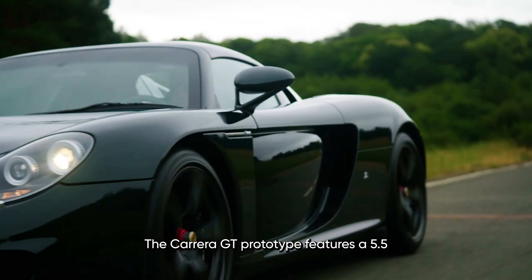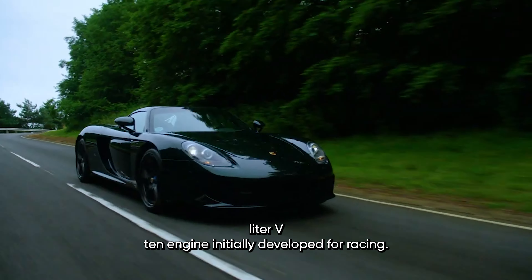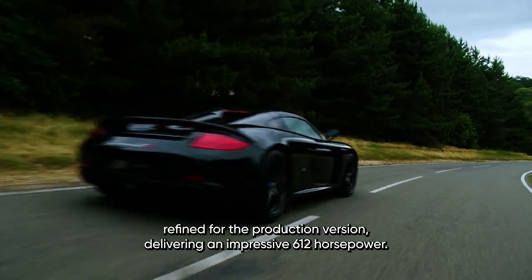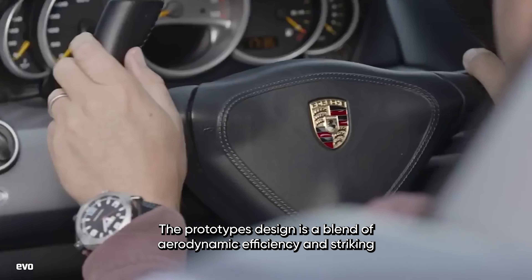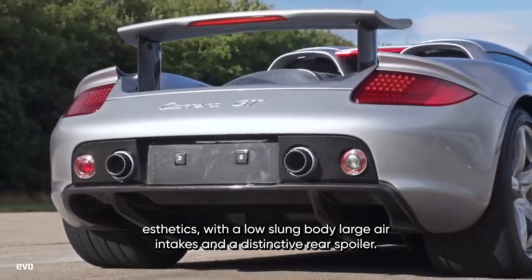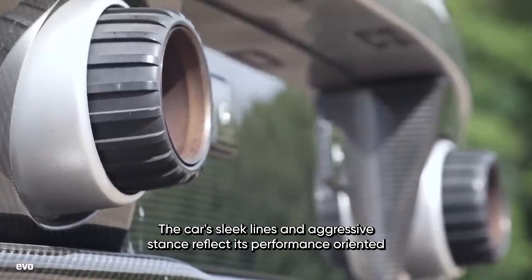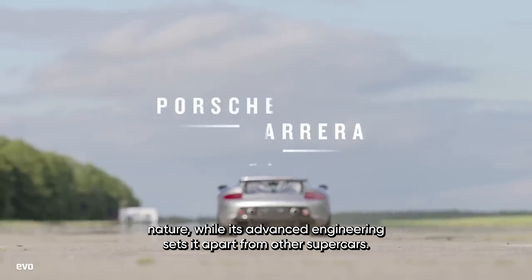The Carrera GT Prototype features a 5.5-liter V10 engine initially developed for racing, later refined for the production version delivering an impressive 612 horsepower. The prototype's design is a blend of aerodynamic efficiency and striking aesthetics, with a low-slung body, large air intakes, and a distinctive rear spoiler. The car's sleek lines and aggressive stance reflect its performance-oriented nature, while its advanced engineering sets it apart from other supercars.